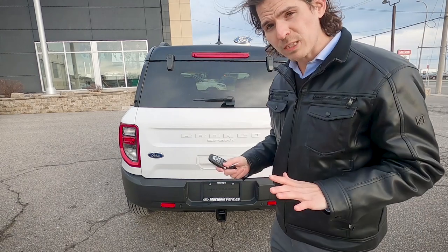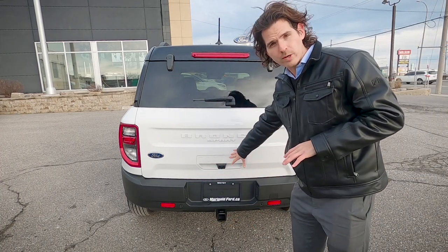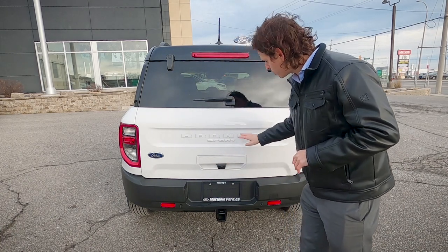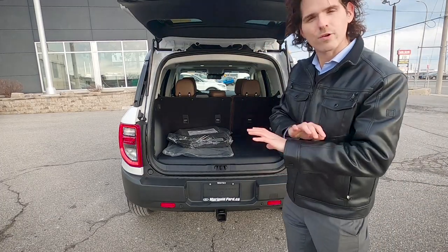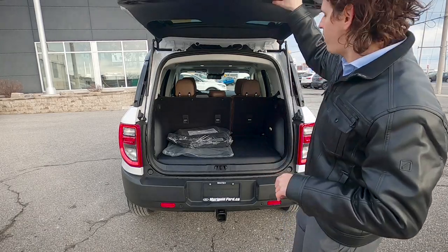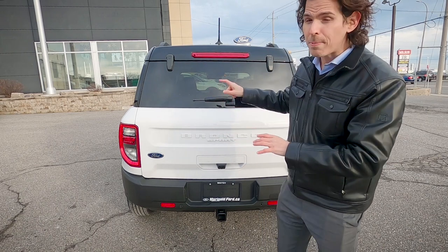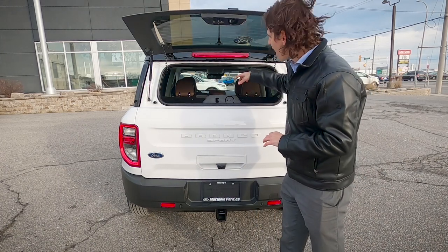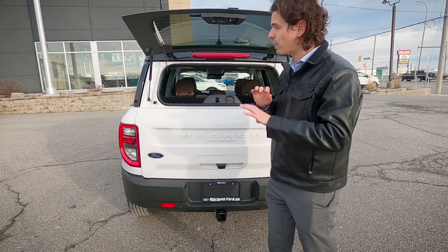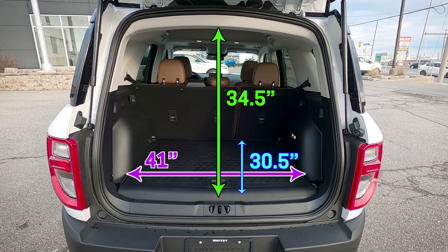To unlock the trunk you can use a button inside the vehicle, the key fob, or a release on the liftgate itself — hidden in the 'C' of the Bronco badge. It is a manual liftgate across all trim levels. On the other side of the liftgate there's a separate release specifically for the glass, so you can access the cargo area without popping the entire liftgate. Cargo dimensions are comparable to the Escape with good width and depth.